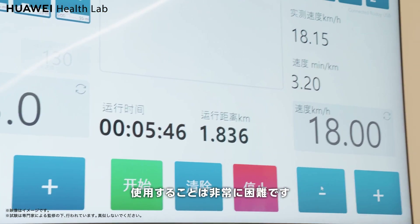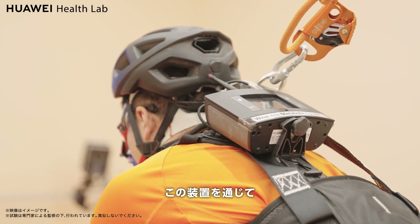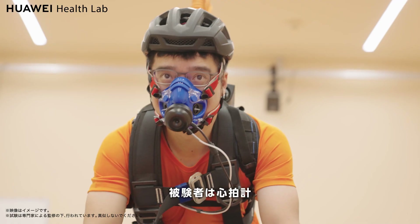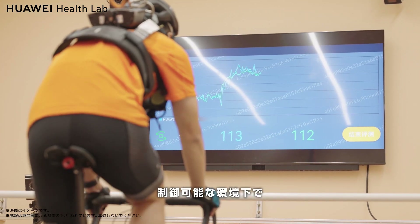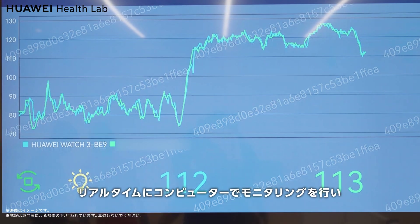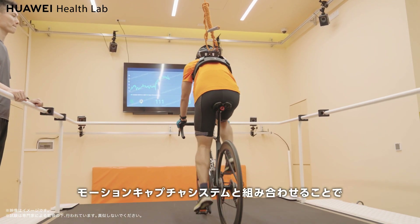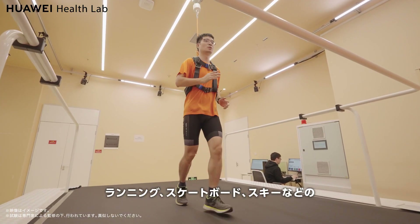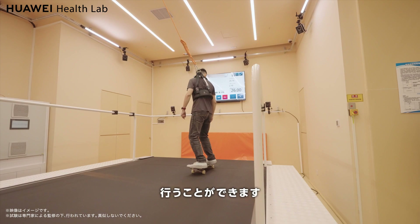In an outdoor environment, non-portable detection devices are very difficult to use, but on the platform, subjects can wear heart rate belts, gas metabolism analyzers, and other testing equipment to help us collect exercise data through real-time computer monitoring in a controllable environment. We combine this with a motion capture system to conduct research and analysis on running, skateboarding, skiing, and other sources of motion posture data.